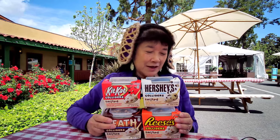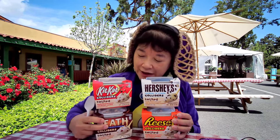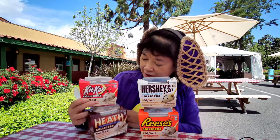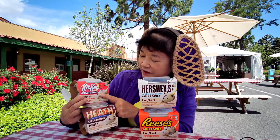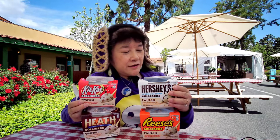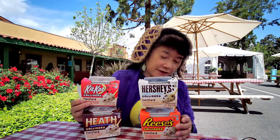Today we're here at Knott's Marketplace to review these four colliders. They are like a pudding dessert with a cookie or candy topping. So we have the twisted colliders — Kit Kat, Heath, Hershey's Cookies and Cream, and Reese's.